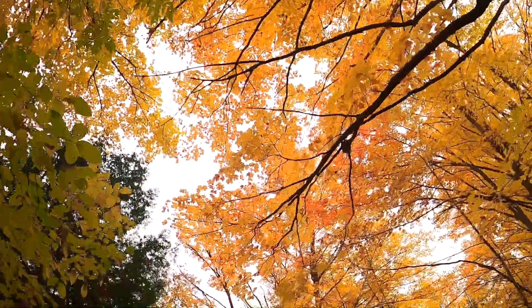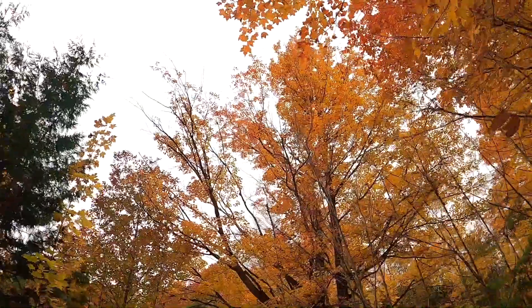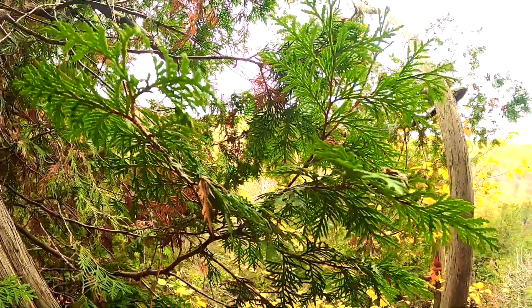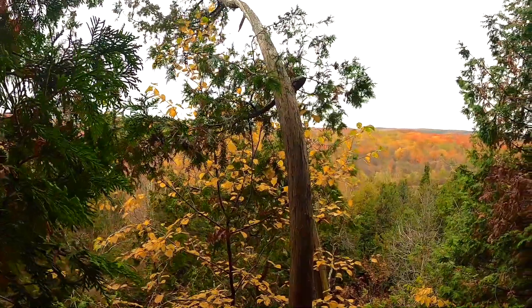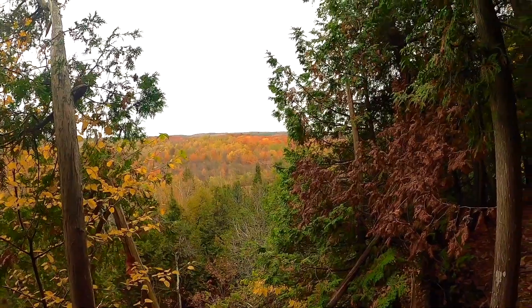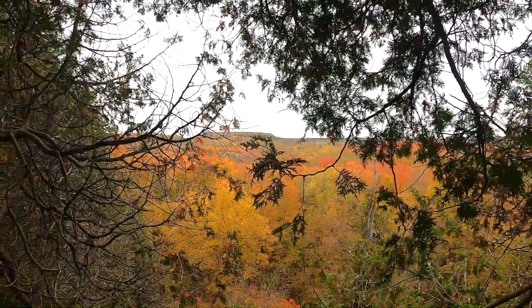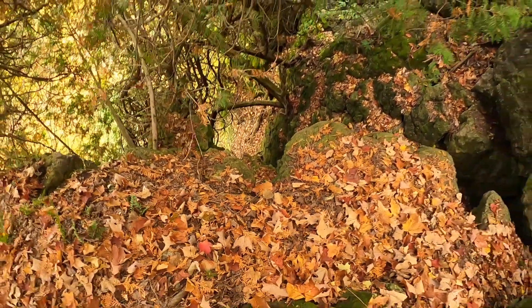This park lies within the rural town of Mono in Southern Ontario. As its name suggests, the park has a number of cliff faces which act as lookout points. The view from these lookout points is fantastic. In fall, the beauty of the valley becomes more alluring.